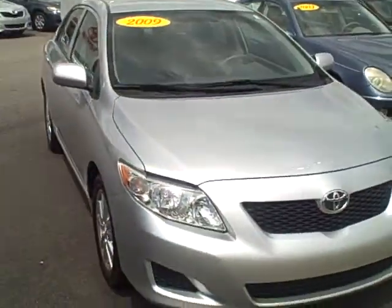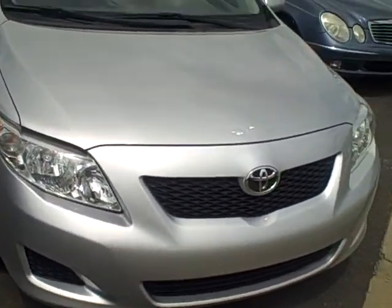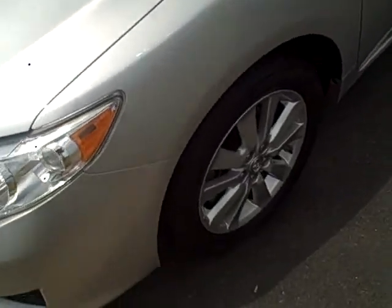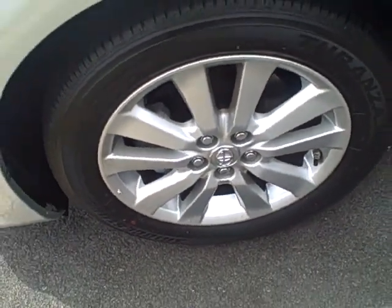Hey folks, it's Kevin Franklin over at LaGrange Toyota. I'm going to show you this 2009 Toyota Corolla that we've got. This is a LE model with a few extras on it. The LE typically does not come with the nice alloy wheels, but this one does.